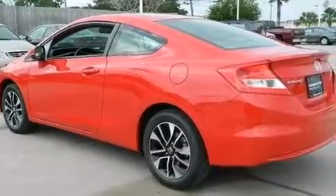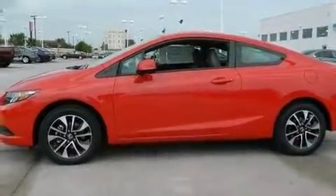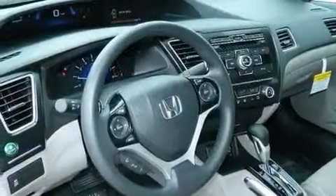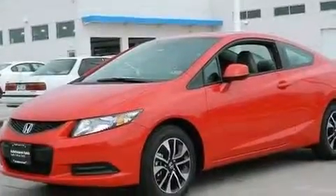The following features are also included: air conditioning with automatic climate control, a pass-through rear seat, cruise control, a CD player, a passenger side vanity mirror, front and rear floor mats, a passenger side air bag, full power accessories, a rear window defroster, and an auxiliary power outlet.